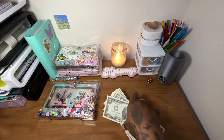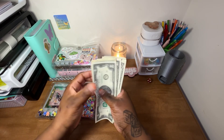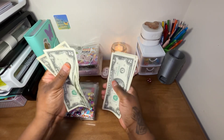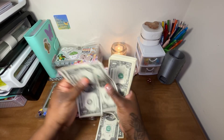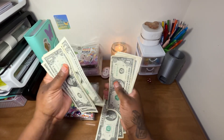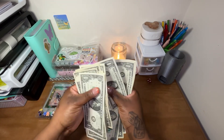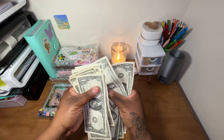All right, so we have a couple of twos here. 2, 4, 6, 8, 9, 10, 11, 12, 13, 14, 15, 16, 17, 18, 19, 20, 21, 22, 23, 24, 25, 26, 27, 28, 29, 30.